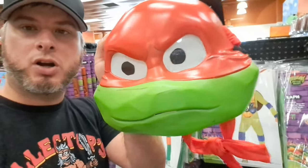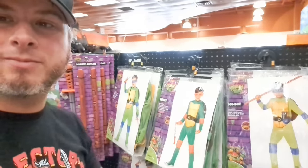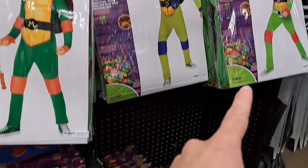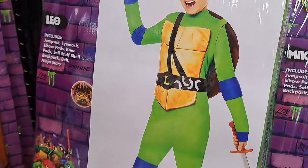Welcome back to Collector's Conquest. Got all these Ninja Turtles Mutant Mayhem costumes at Spirit Halloween. Let's take a closer look at all this Mutant Mayhem Ninja Turtles stuff.